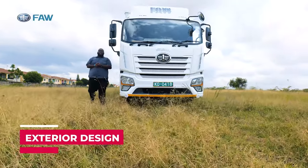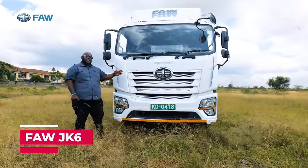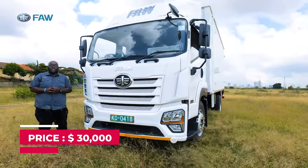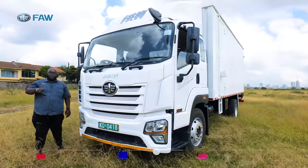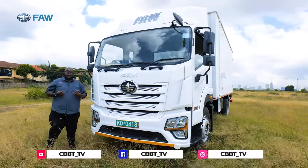This is the key to Kenya's brand new 10-ton truck. Introducing the FAW JK6, with prices starting at USD 30,000. Do you reckon it's going to be your next truck for your business? We take a look at this particular vehicle by reviewing it, starting with the design profile.